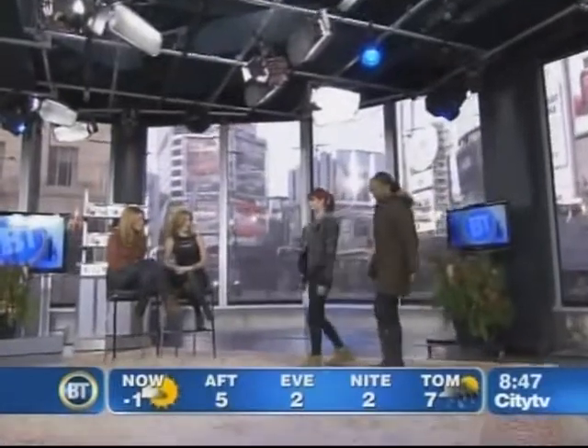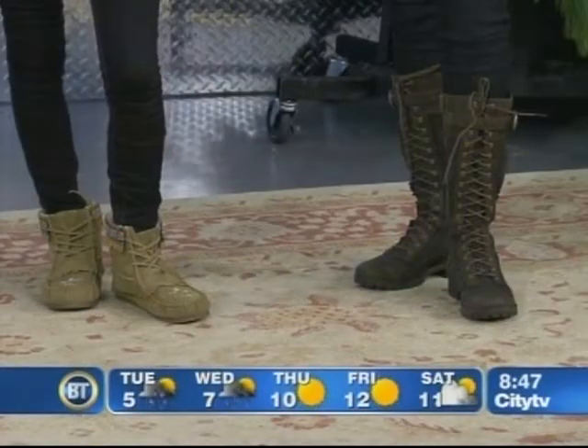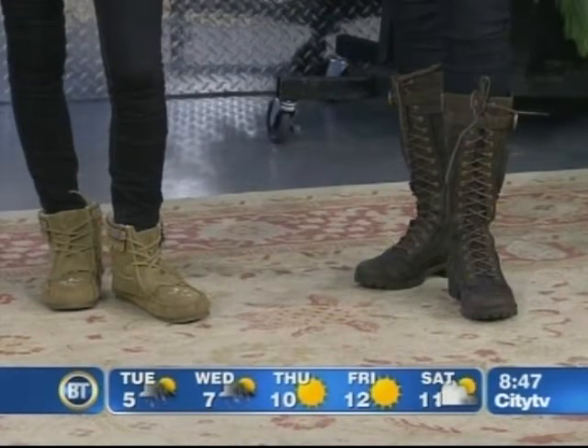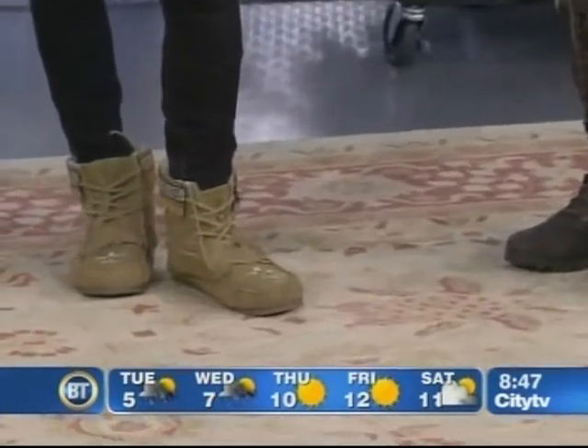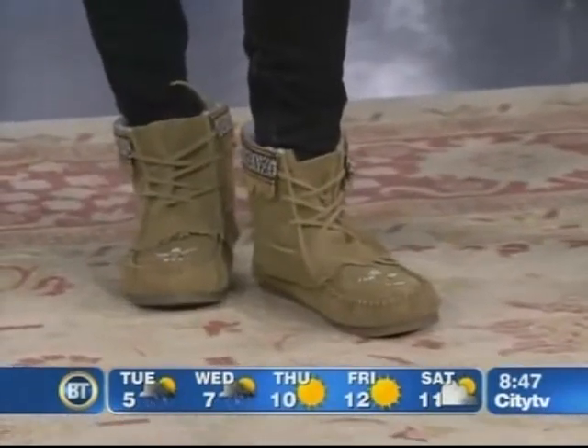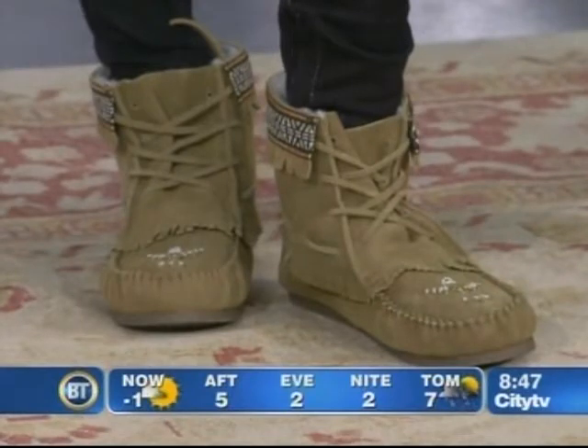Up next, another pairing — the moccasin look is so in. These are fashion boots, and the moccasin style works all year long. These ones are wool-lined, great for colder weather — wool absorbs moisture to keep your foot warm and dry and your body temperature regulated. They have authentic moccasin detailing with ribbon along the top as well.